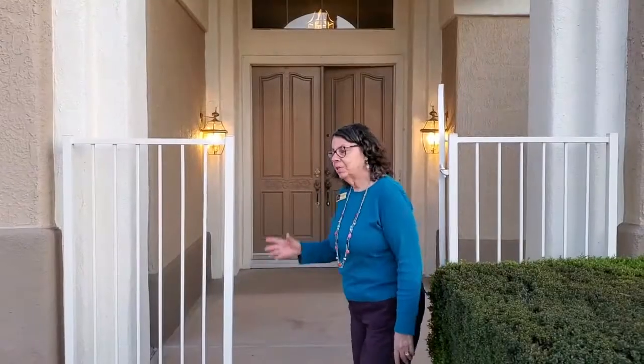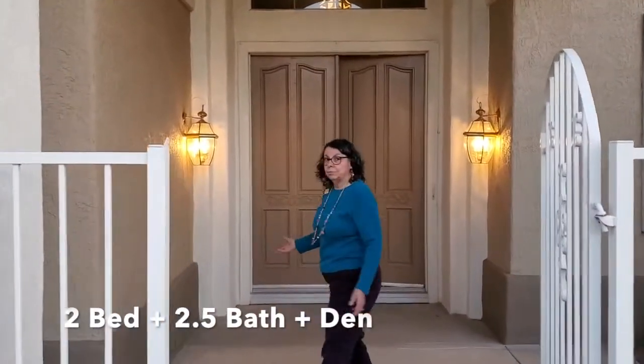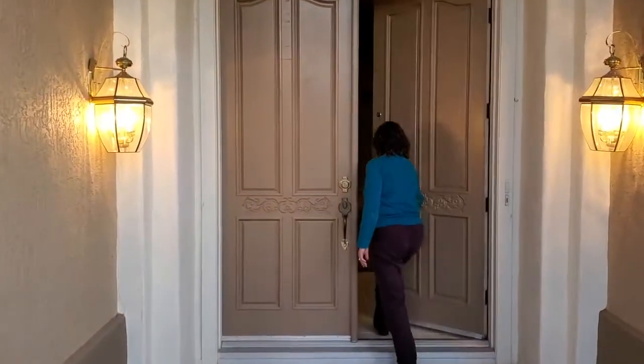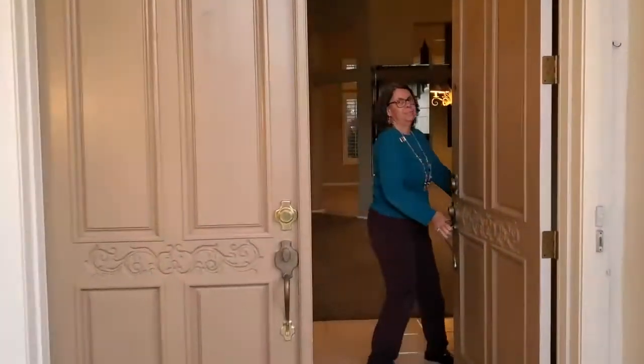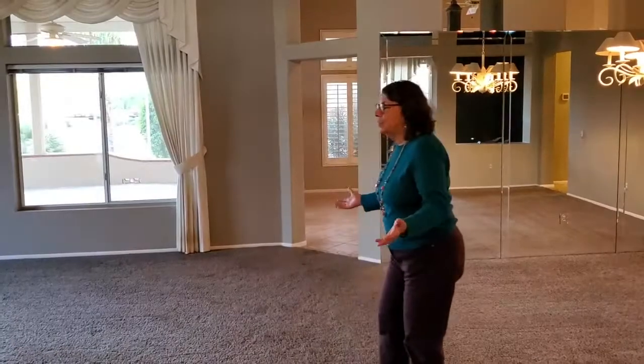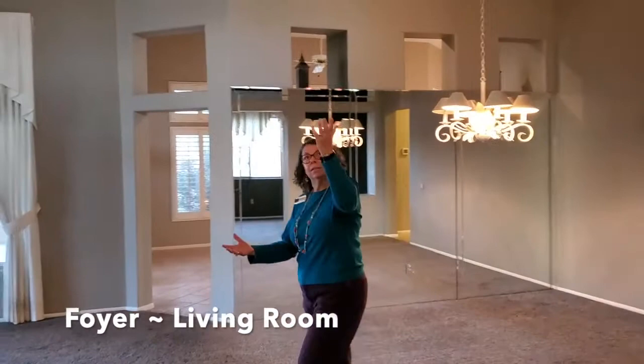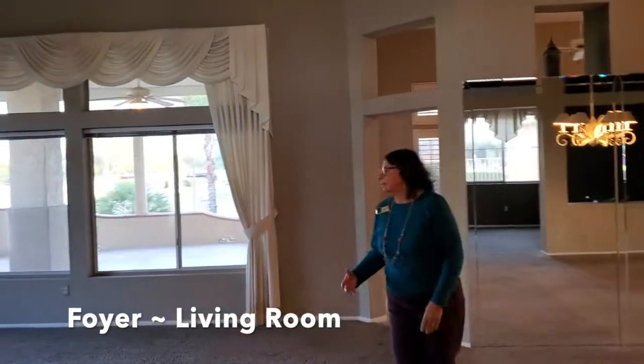Welcome to this beautiful Accordale model. It's a two-bedroom, two and a half bathrooms. Come on into the foyer — it's a beautiful entry area with a high ceiling and a beautiful fixture.